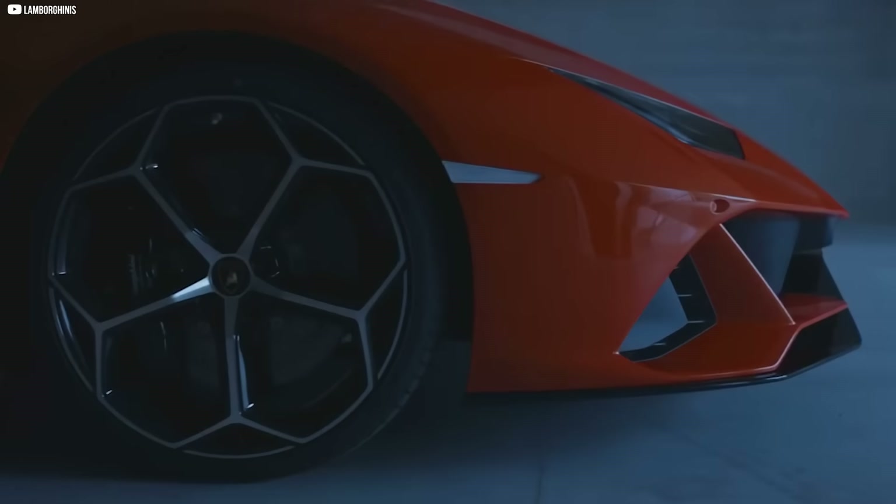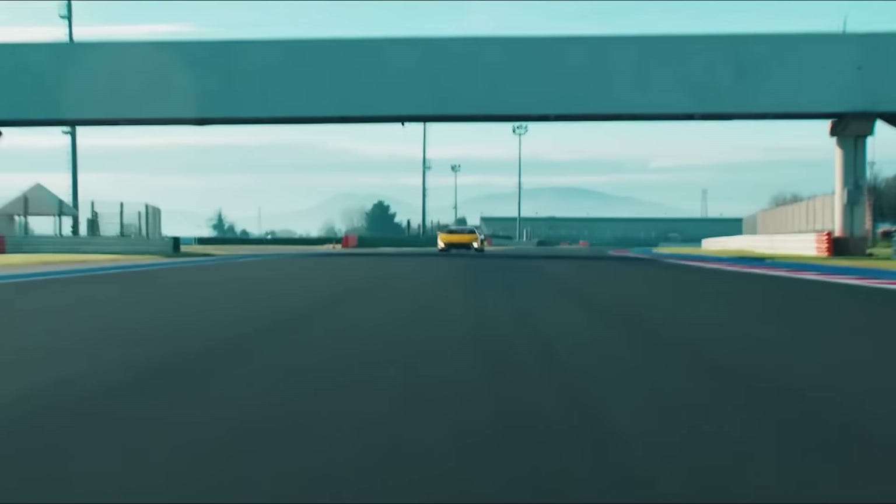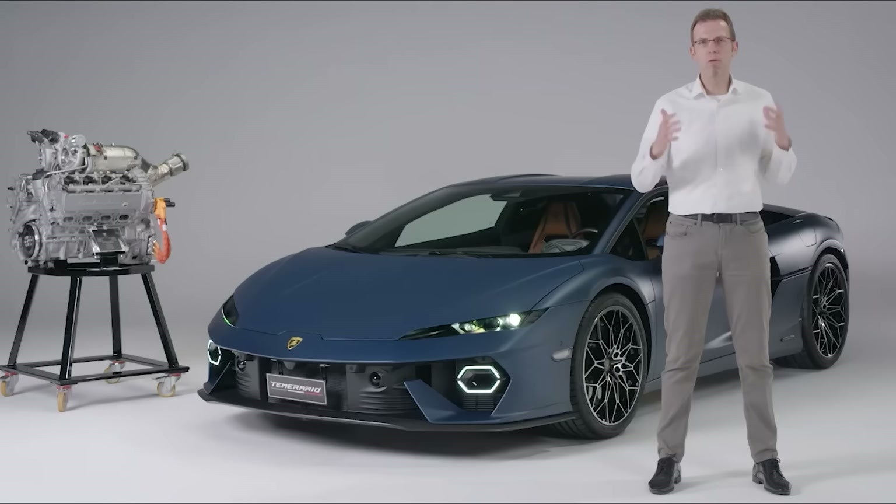Today, that idea lives inside one of the fastest Lamborghinis ever made. And it's not just changing cars — it's changing how we think about propulsion itself.